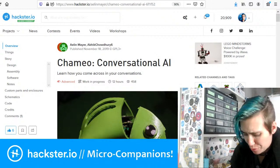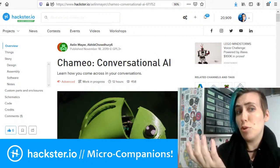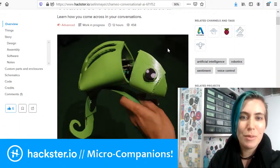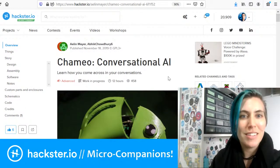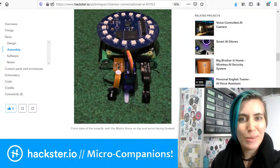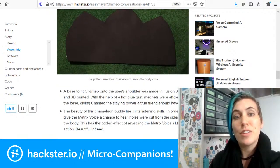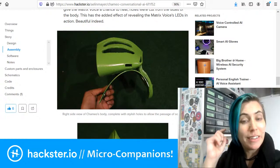Besides doing a bunch of recoup from that, I've been working on a new companion robot inspired by this beautiful one called Cameo — a sweet chameleon-based conversational helper robot designed by Aelin and Abik. I'm really excited about it. It's based on the Matrix Voice and a couple of Raspberry Pis. Look at this whole little stack there, as well as a giant battery pack with some 18650 batteries, at least one servo, and a speaker. They crafted the body out of EVA foam with slots so that the Matrix Voice could hear out of it.